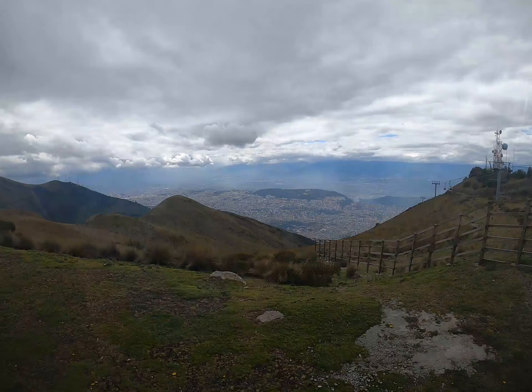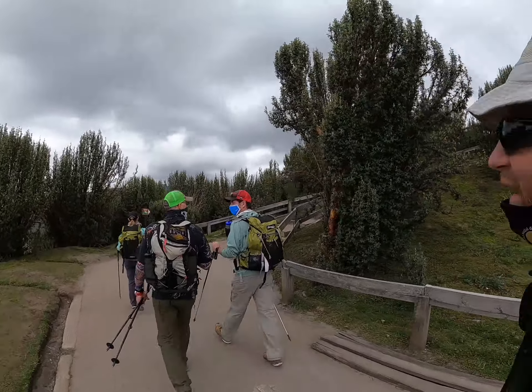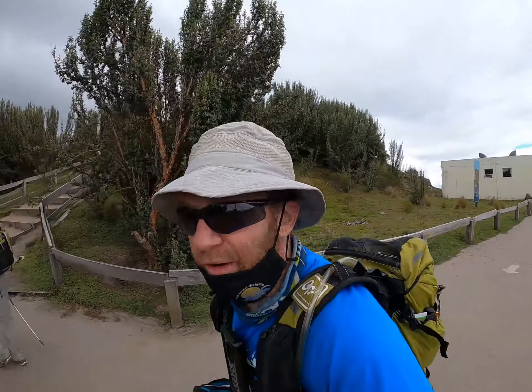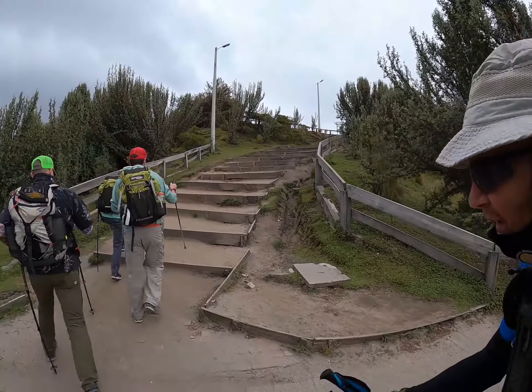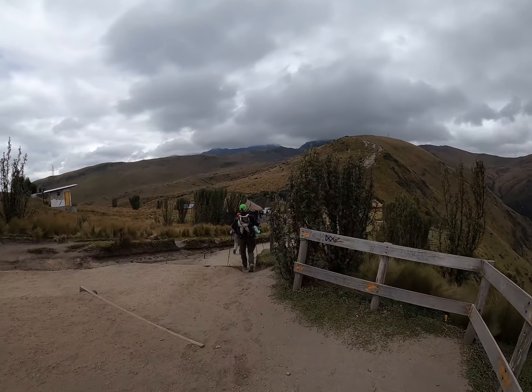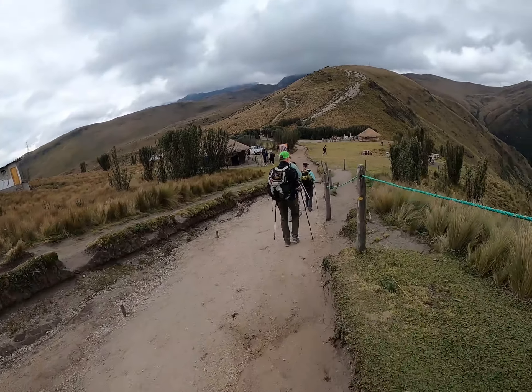Here we are again — there's actually a view today. It's 11:09 a.m., clear skies, fully loaded, starting our climb. Going as high as we can. This is where we got food last time — we're going to wait and get food on the way down.